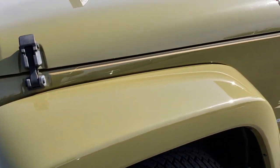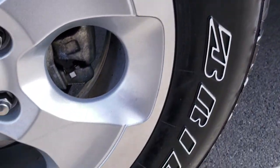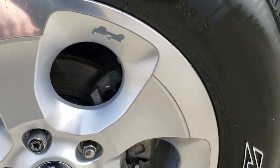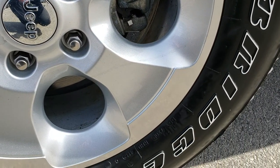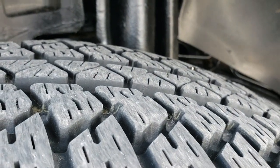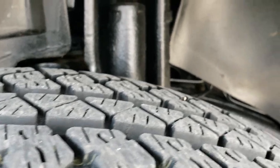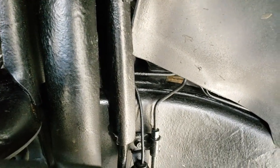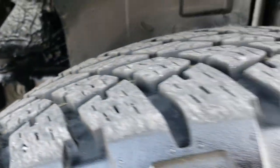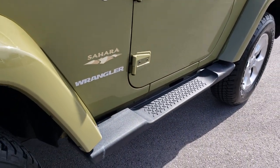We have Commando Green as the color. It has Bridgestone Dueler 255-70R18 tires on 18 inch painted and polished aluminum alloy rims, and you can see that these tires have probably about 70-80% of the tread left. It looks like somebody did a really nice job undercoating this thing to keep it clean from any corrosion. It has the factory step bars.